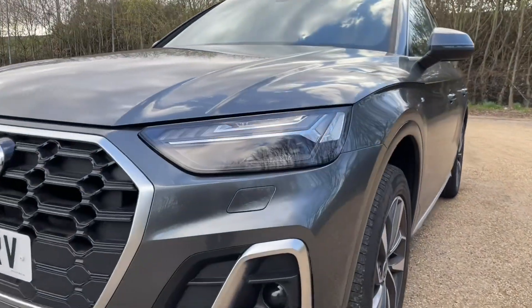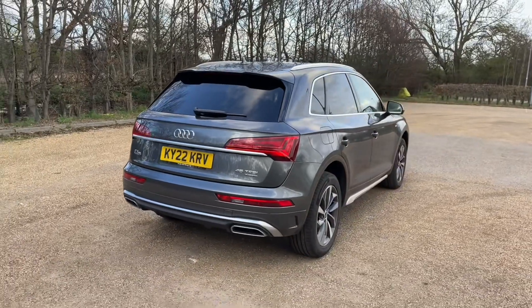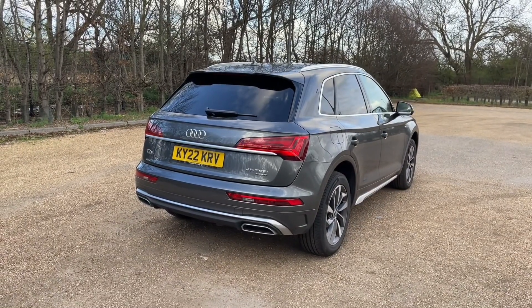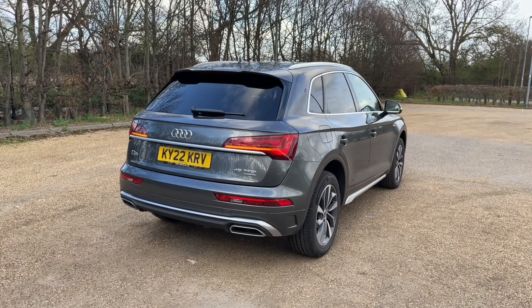The Q5 is the perfect car for all adventures. The rear boot is accessed through a power-operated tailgate, giving ease of access when your hands are full — whether over to the weekly shop or carrying larger items.